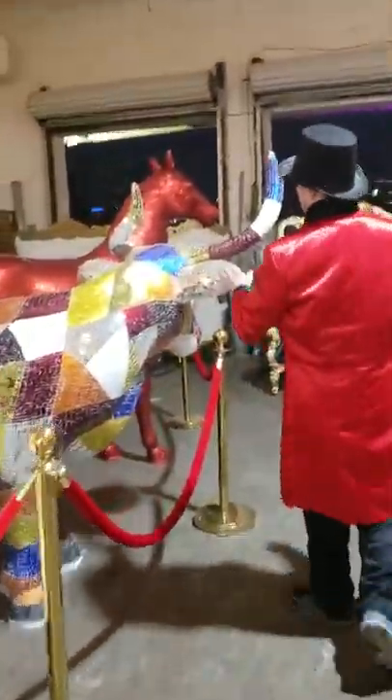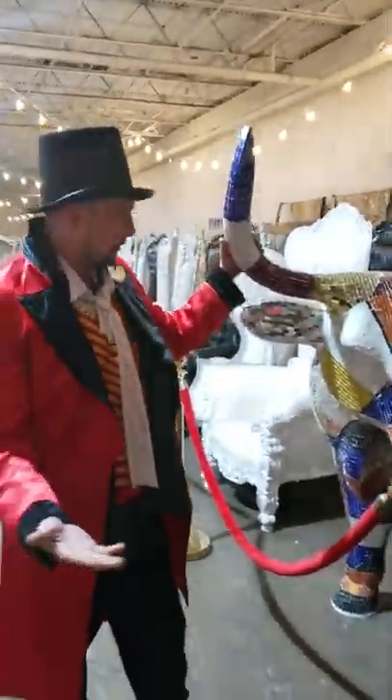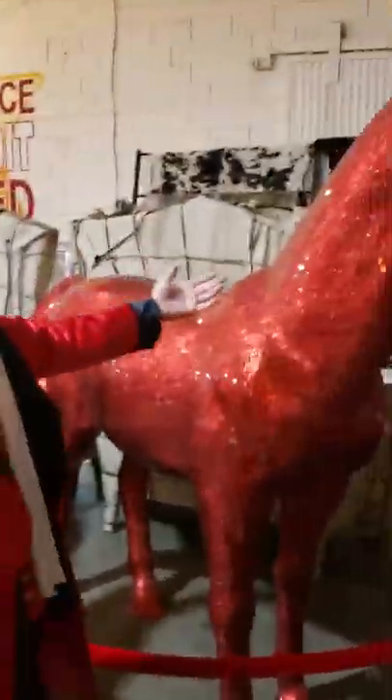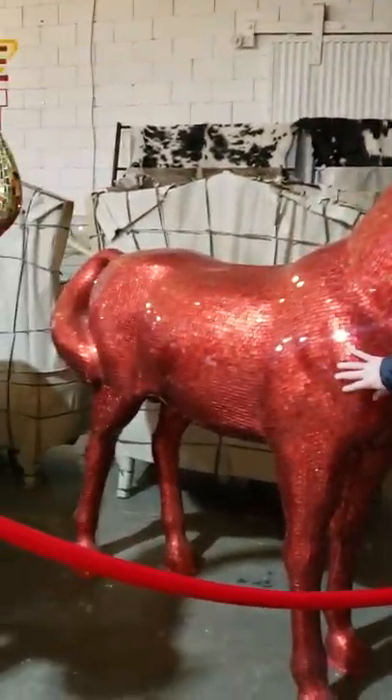Also got these giant, weird, life-size animals here. This is a life-size bull — it's made out of 10,000 little pieces of glass. Beautiful, all different colors. Also got a horse. This thing's like 6 or 7 feet tall, life-size, beautiful deep red. Very nice — check it out.